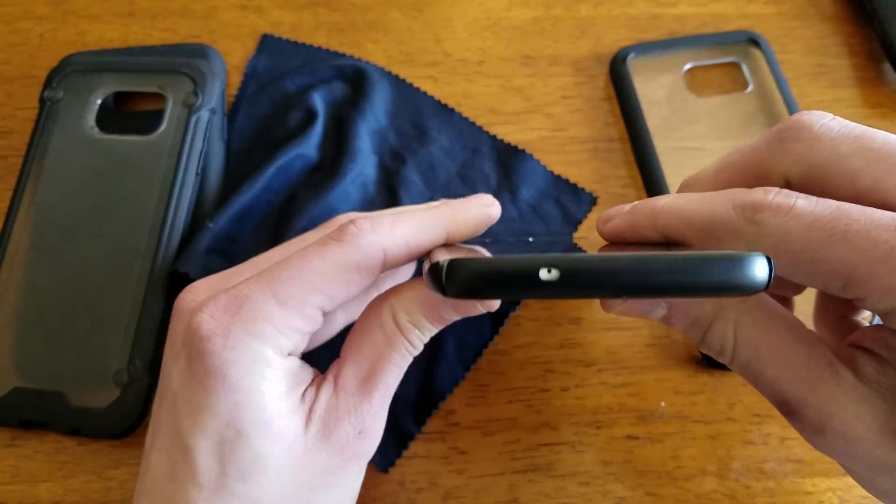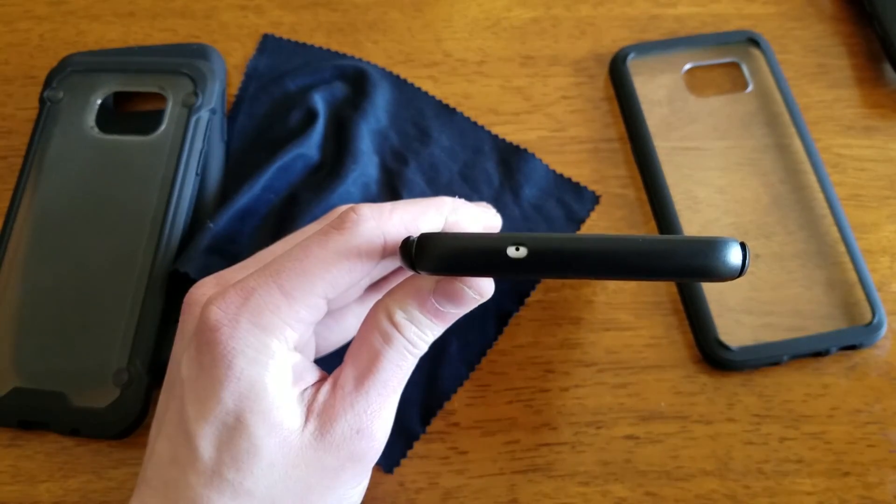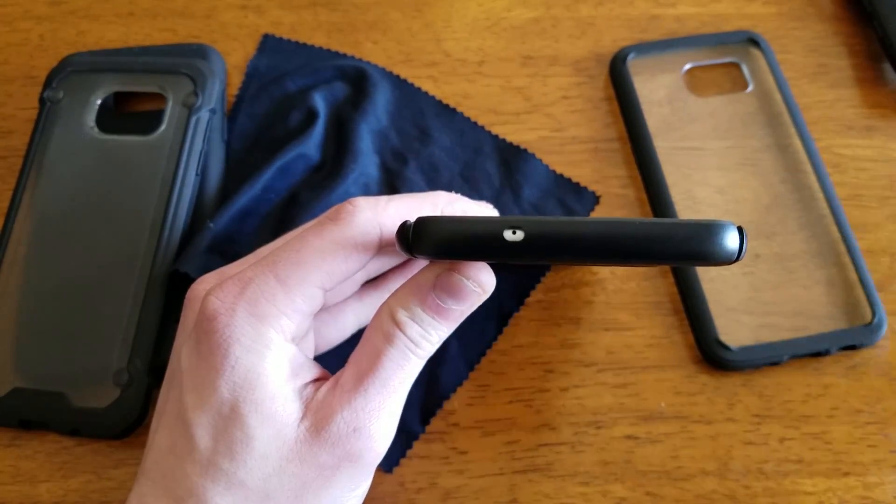So up at the top we have our microphone cutout, which is a lot better centered on this case as compared to the Rugged Armor which I just showed you.